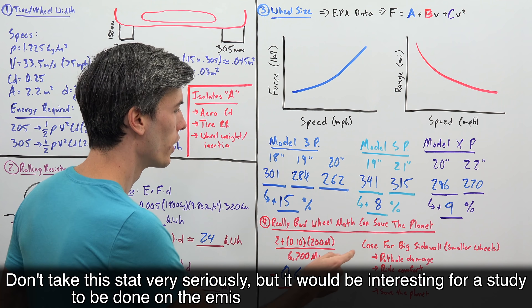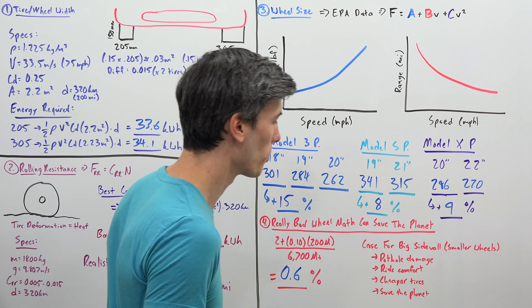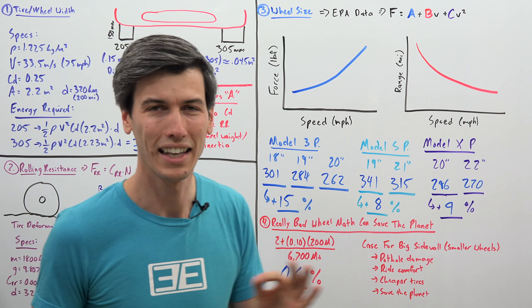And there are other benefits: you can resist pothole damage with fatter sidewalls, you get better ride comfort, cheaper tires, and on top of all that you literally save the planet. It's a win-win-win-win — can't get any better than that.